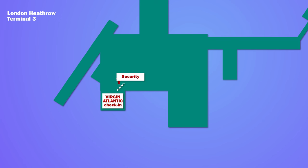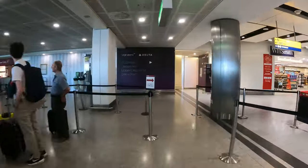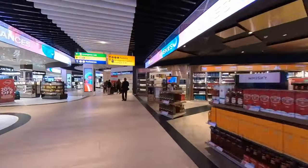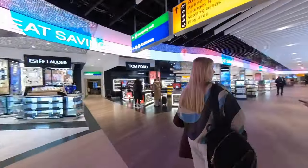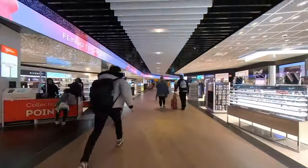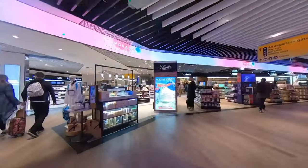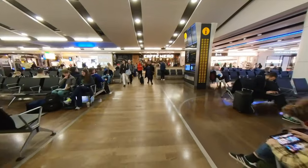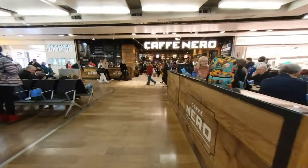At Heathrow you go up the escalators to security — there's also a lift. Premium doesn't get you fast-track security so you join the standard queues. After security there's a walk through duty free before you get to the main departure lounge, which has lots of seating and a range of shops and food outlets, although expect to queue for any restaurants. There's no business lounge access included.